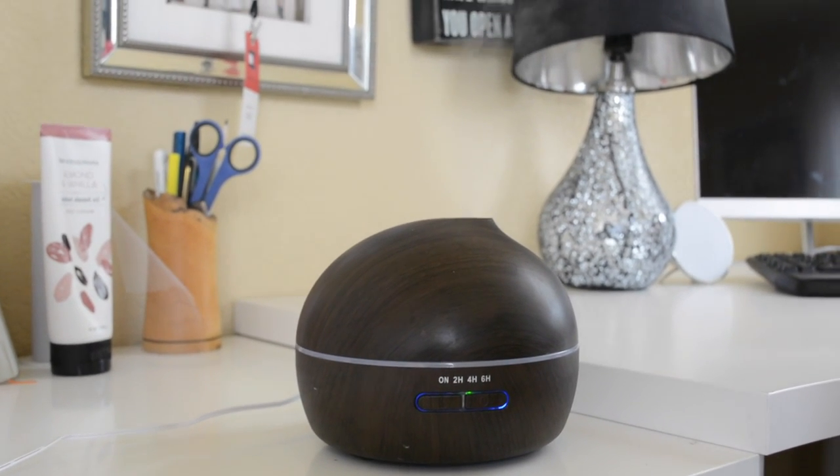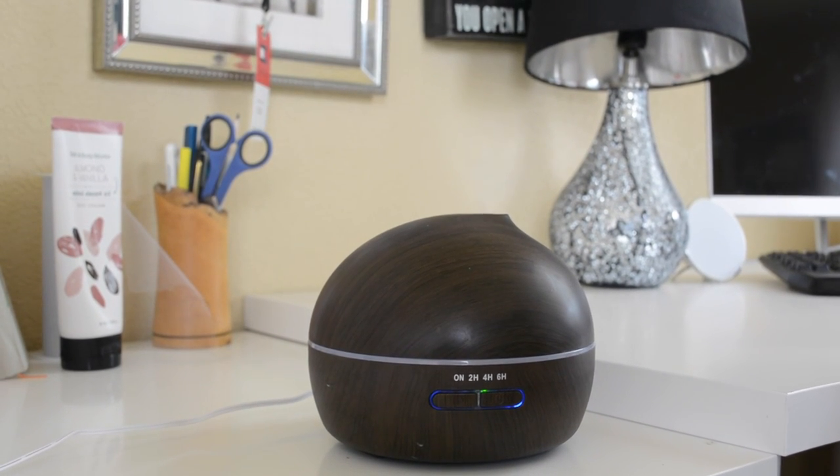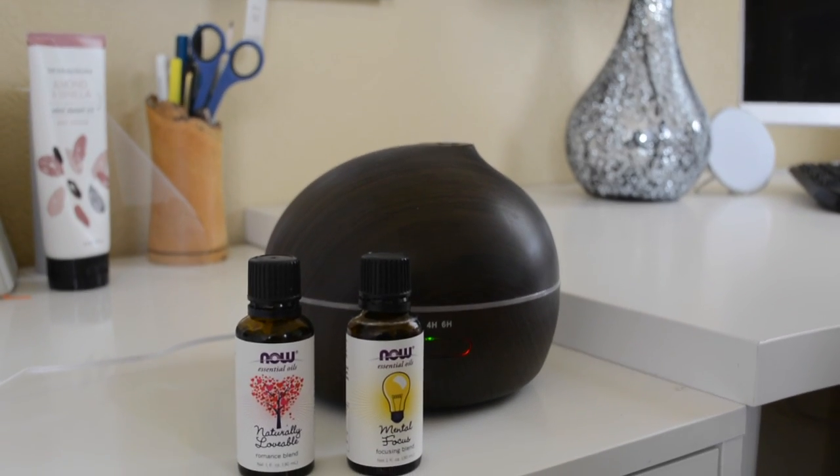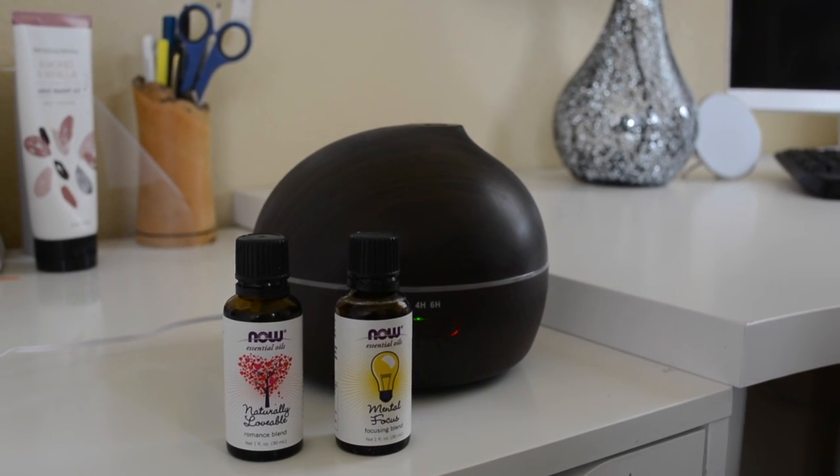The last things I have are first an oil diffuser, which I purchased about two or three weeks ago. I got three scents from my local vitamin cottage: a mental floss blend, a romance blend, and a sleeping blend. The diffuser has a nice timer on it. I put it on when I'm working with the mental floss, and at night Christian puts on the sleeping blend. He really likes it for the white noise; I really like it for the aromatherapy. I finally hopped on that bandwagon.